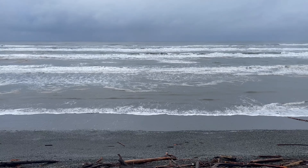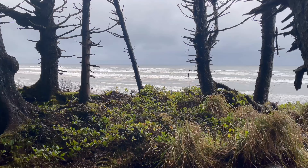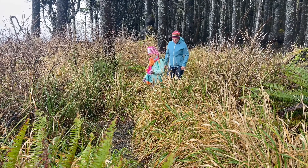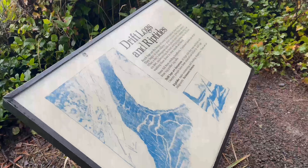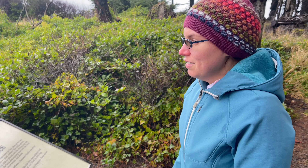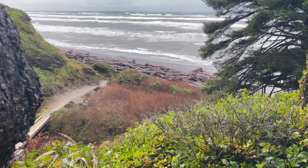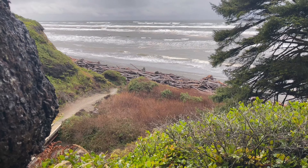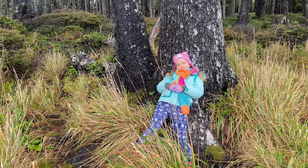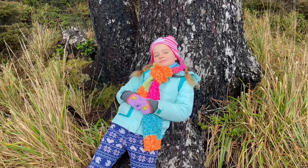It looks like the tide is either going out or coming in — I can't tell, but I'm sure it's probably one of those two options. There's a sign about drift logs and riptides; wonder if we have any of those out there today. Doesn't look like it — I don't see any logs at all and no riptides.